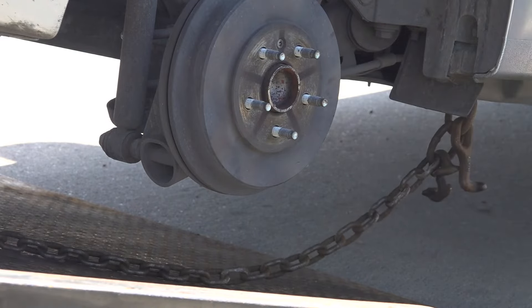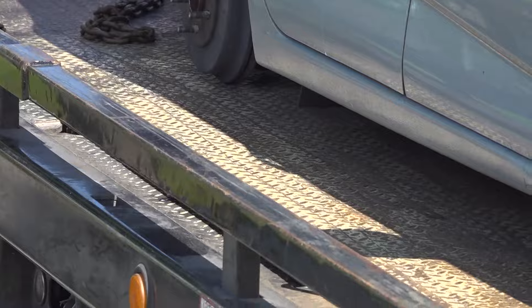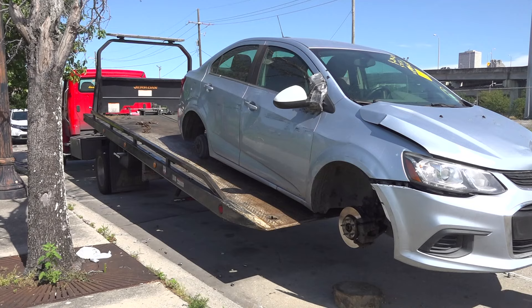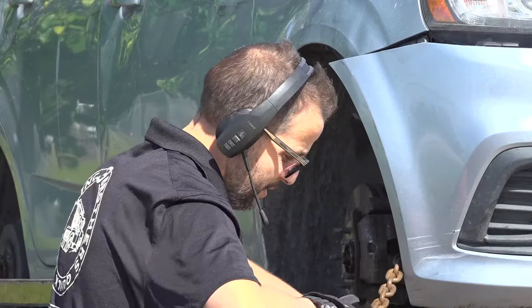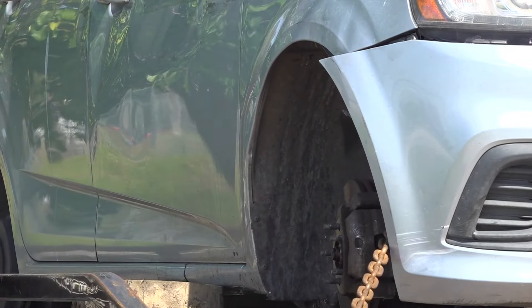It's a call he gets again and again. We see cars like this almost every day. New Orleans police don't track tire thefts specifically, but Ray Mubarak with Three Brothers Towing says from what he sees on the job, they seem to be rising. This year is a lot worse than last year.